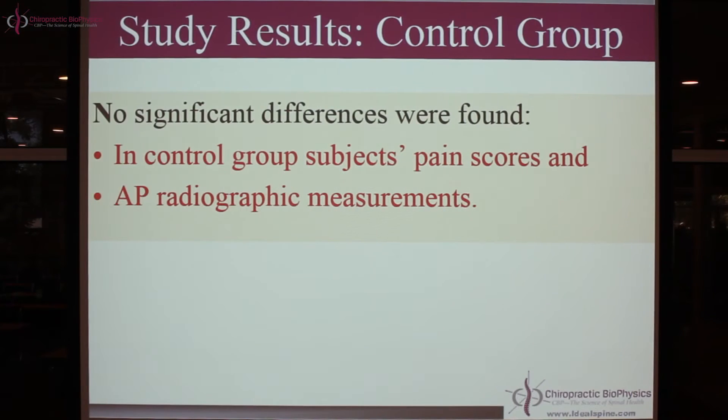After 37 visits in the treatment group or 12 months in the control group — here's the control group data. No significant differences were found in the control group over 12 months for their pain scores, and no x-ray measurement changes. In other words, they looked exactly the same as when they started. If you don't do anything for it, it doesn't get better. The chronic neck pain stayed chronic — it doesn't just go away.